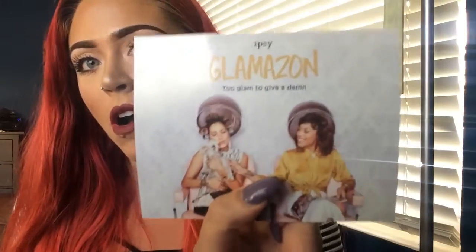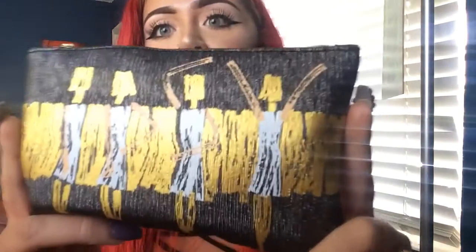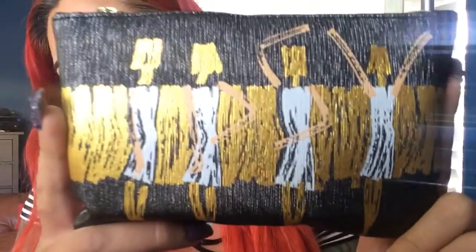So it comes with this really cute card. And then the bag is so pretty. Look at this. I'm obsessed. I love the little bags. They're so cute. Like you can reuse them for gifts. You can take them on vacation with you.